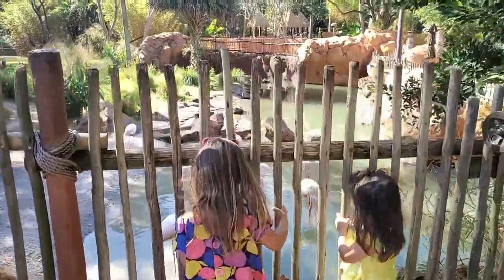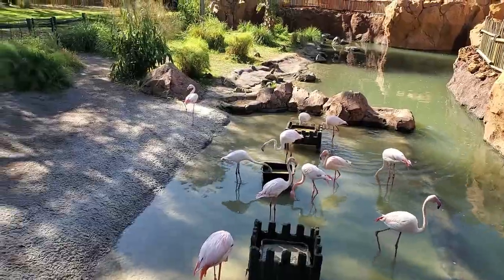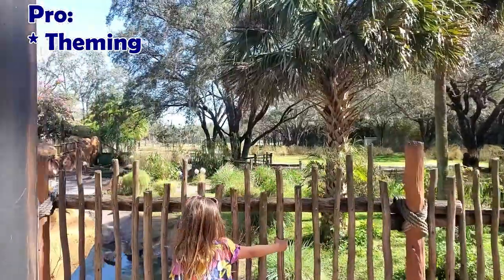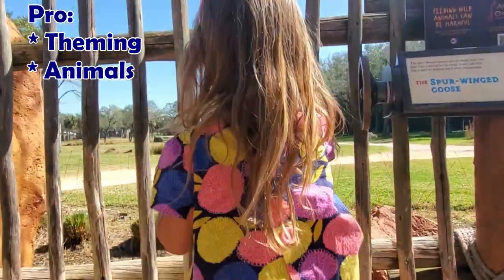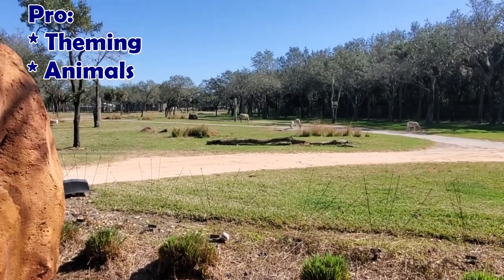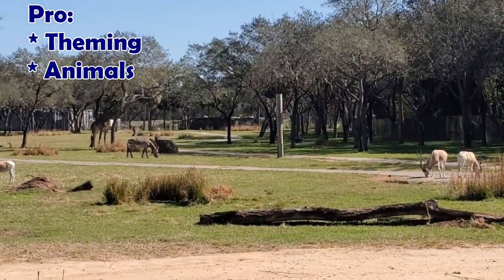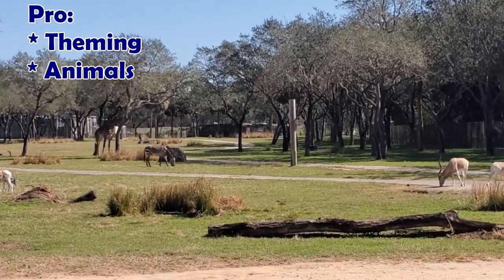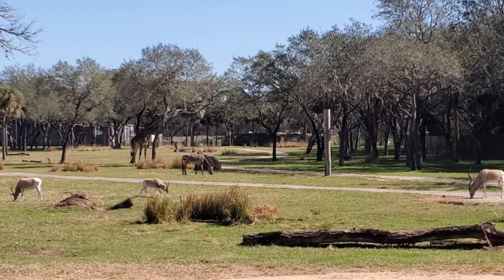So we've already covered some major pros for the Animal Kingdom Lodge. That really immersive theming with authentic African art is a huge selling point, not to mention those amazing animals you get to see sometimes right outside your window. The other major pro here is that it is a deluxe resort, which encompasses a lot of things. If you have more questions, feel free to reach out.